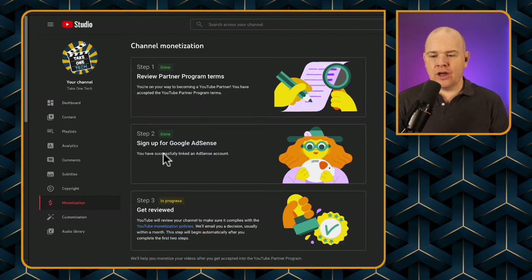The next step is signing up for Google AdSense. This can take a little while because once you've signed up, you have to verify your address and they send you a passcode. There's nothing to stop you setting up your AdSense account in advance. I've had an AdSense account for over 17 years, so I just added my YouTube channel into it — literally a five-minute job. If you're heading towards the monetization target, definitely get your AdSense account set up well in advance.